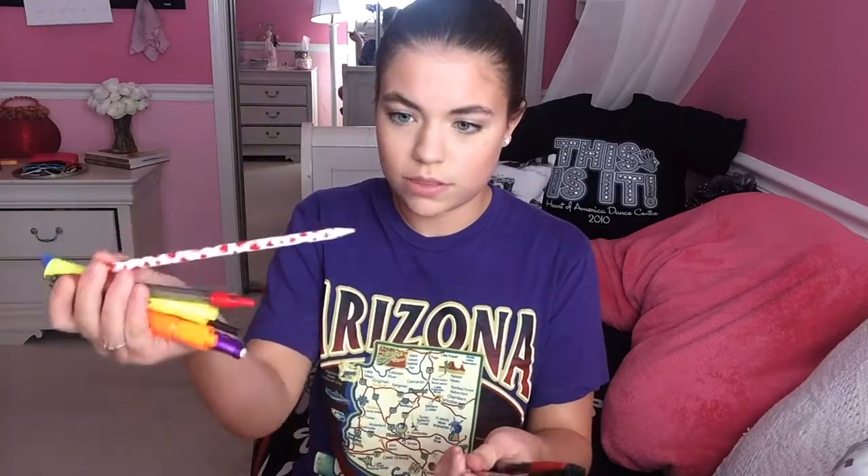Next, I have my pencil case, which is from Target. I did a back-to-school supplies haul, so if you guys want to see that there's a link in the description. In my pencil case I keep my calculator, pens, pencils, highlighters, red pens, Sharpies, number two pencils for scantron tests, and a flash drive.